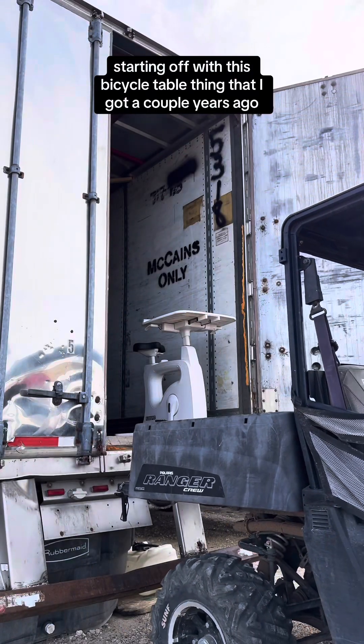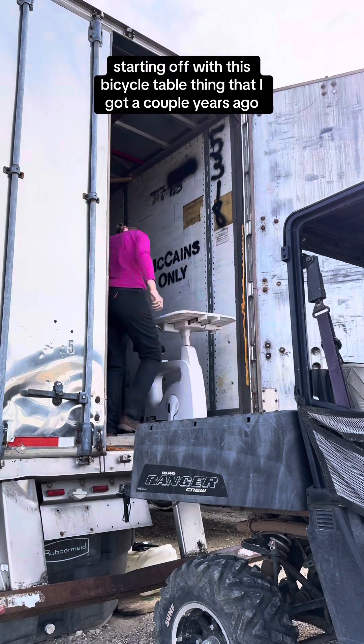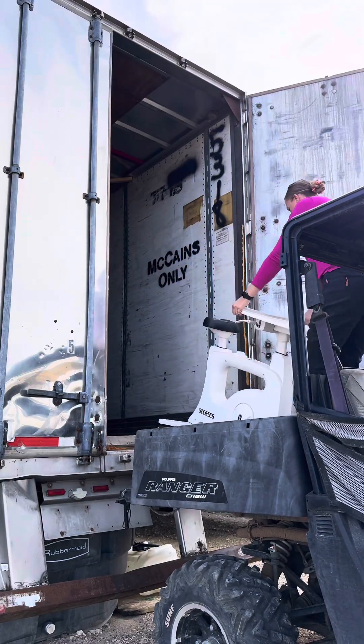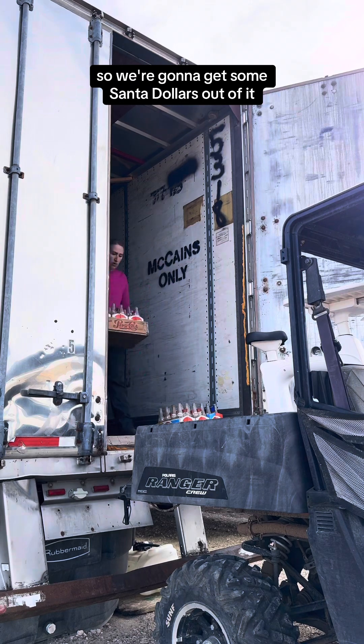Starting off with this bicycle table thing that I got a couple years ago and have not used once. It is way heavier than it looks — super annoying to move around. So we're going to get some Santa Dollars out of it.